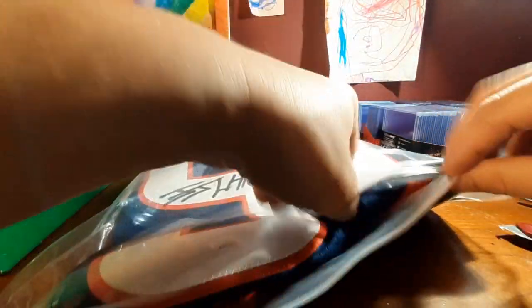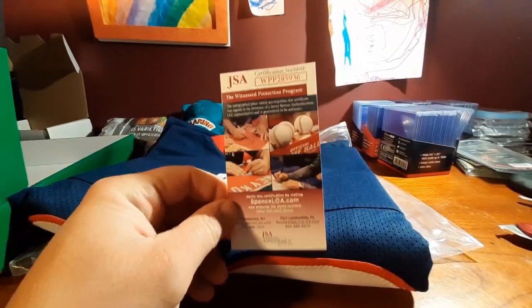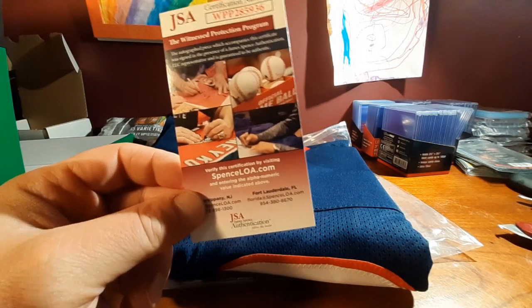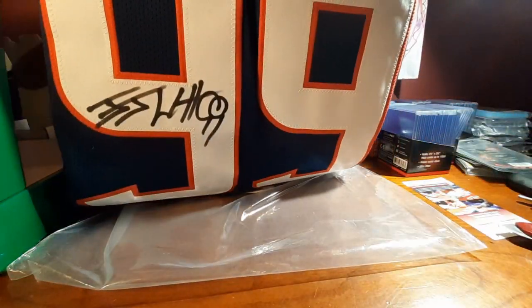That was so fun to open — I'm definitely gonna do one of these again. My first time doing it. There's your certificate of authentication — oh, so very nice. Very nice, oh it's great.